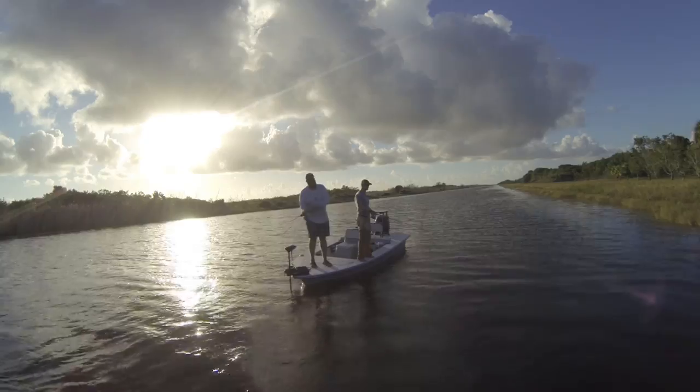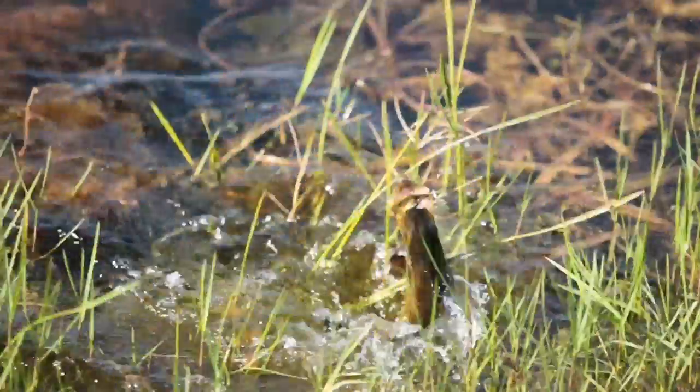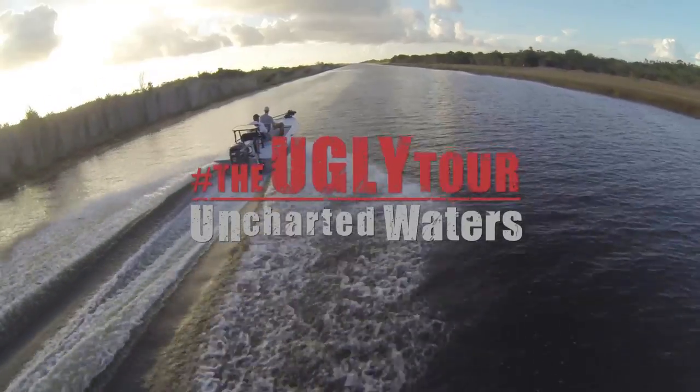What a ride! Thanks to Josh Greer for showing us southern Florida's wild side and some amazing peacock bass. See you next time on the Ugly Tour — Uncharted Waters.